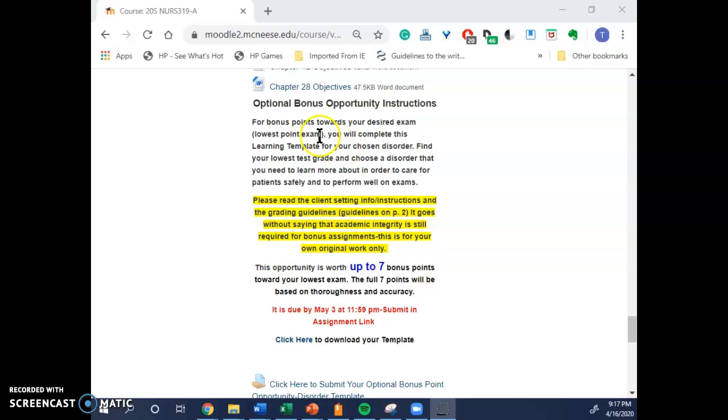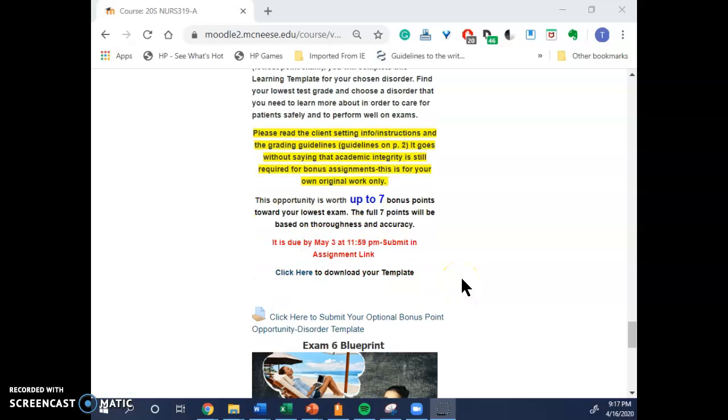More on this optional bonus opportunity that we've talked about — it is going to be worth up to seven bonus points towards your lowest exam. Read these instructions and click here to download your template. Make sure to look at the grading guidelines on the second page and contact me if you have any questions. It's due on May 3rd at 11:59 p.m.